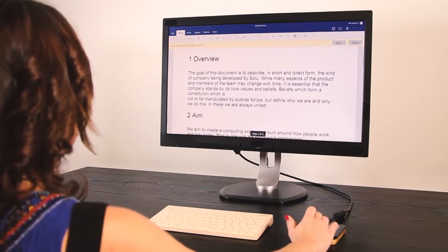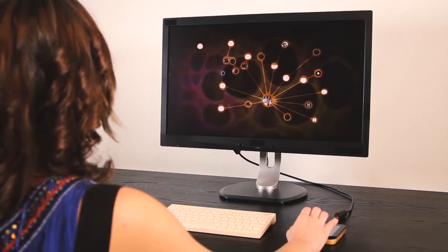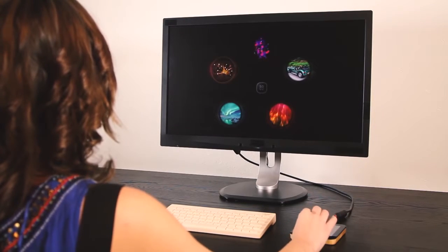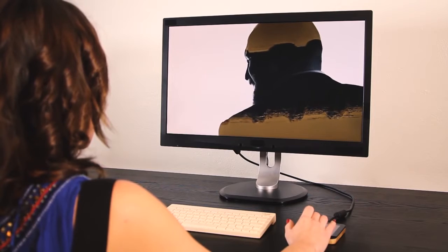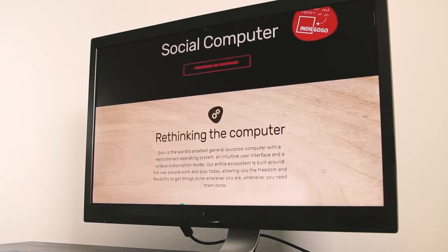Solu is also compatible with most Android apps. When you leave a sphere, everything will be kept exactly as you left it. Solu is an easy way to keep your personal and work content separate. Due to an interactive trackpad, Solu changed the way we interact with applications. Instead of cluttering up the main screen with controls, we transferred them onto the trackpad itself.